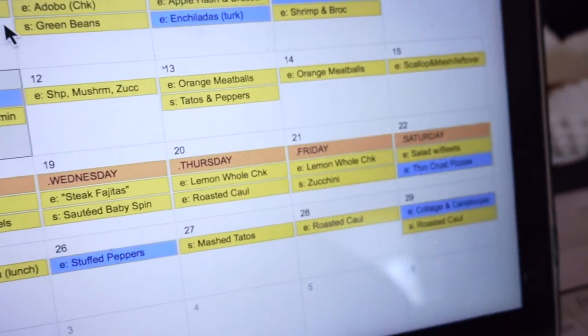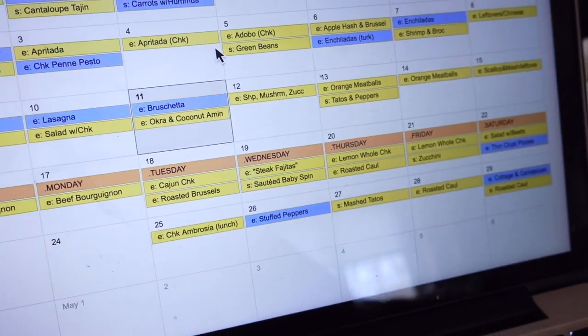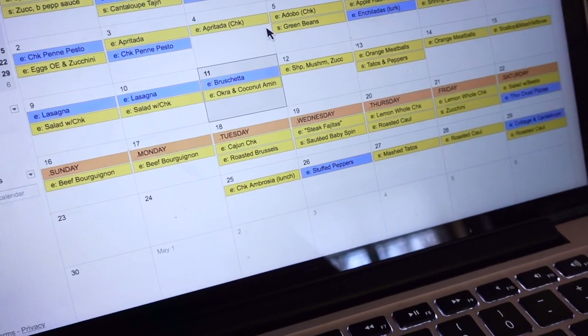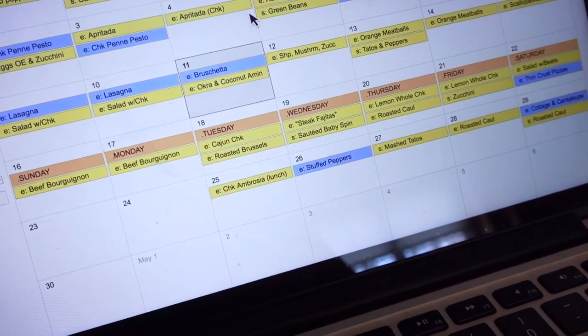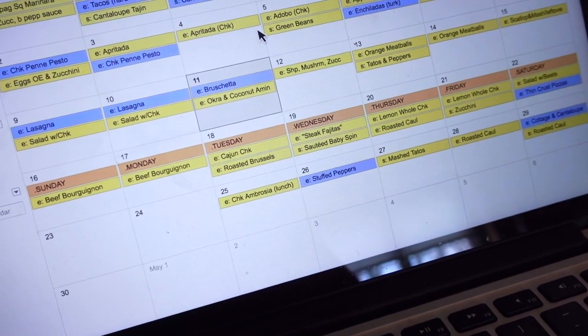So that is it for this quick and easy grocery haul and meal plan. If you have any dishes that you've been enjoying, please let me know, and thank you so much for watching, guys — take care.